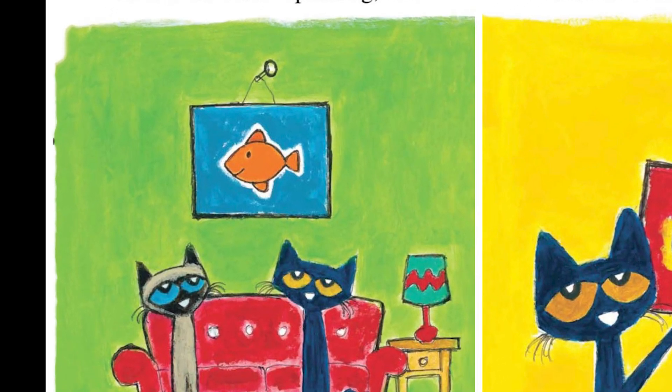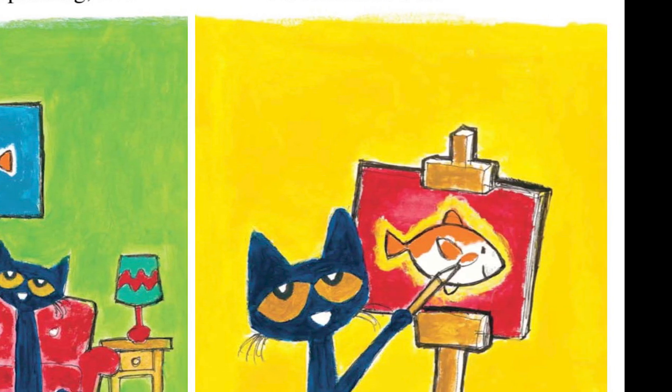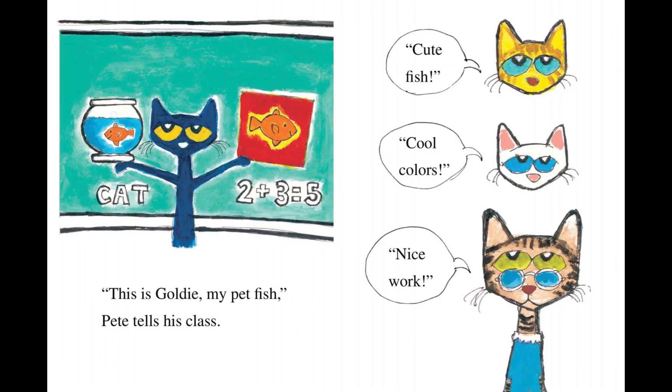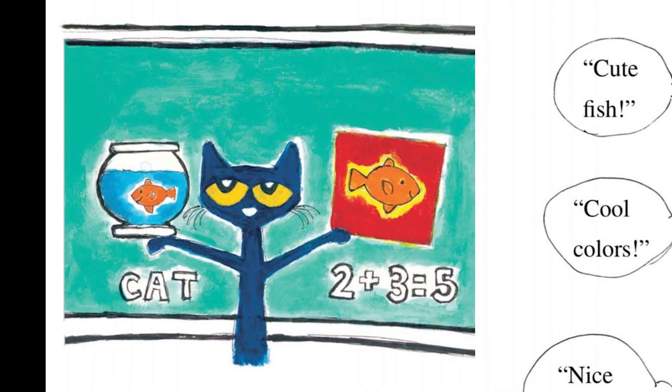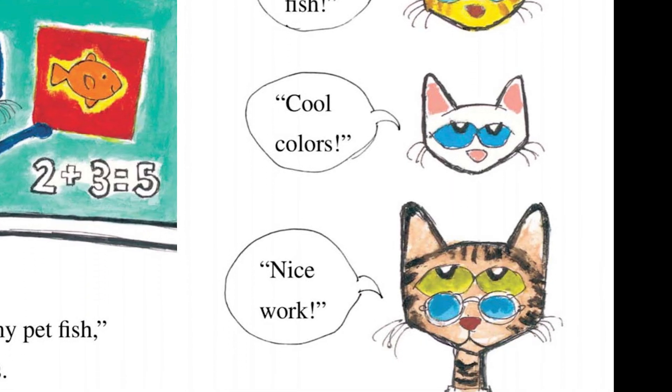Bob shows Pete's painting to his friend Tom. Now Tom wants a painting, too. Pete paints another picture of Goldie to take to school for show and tell. This is Goldie, my pet fish, Pete tells his class. Cute fish. Cool colors. Nice work.